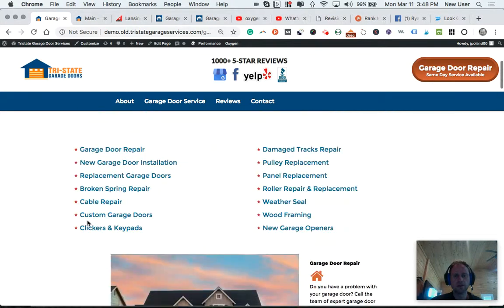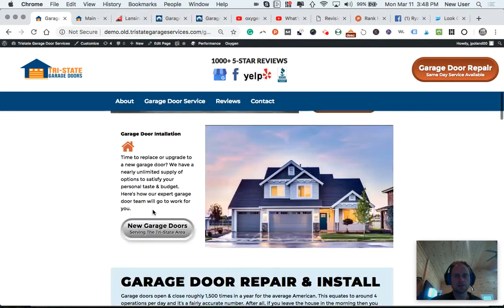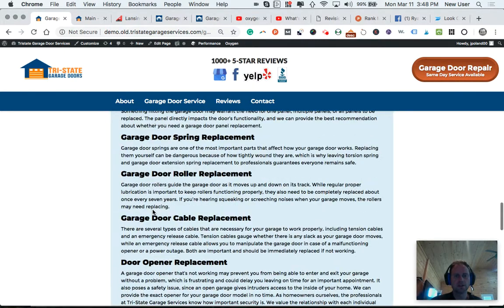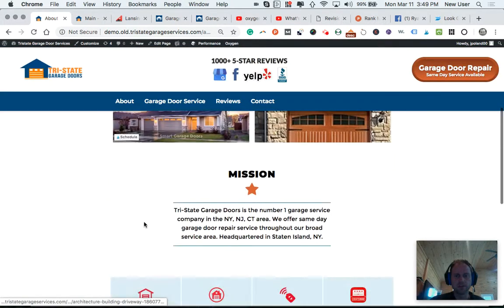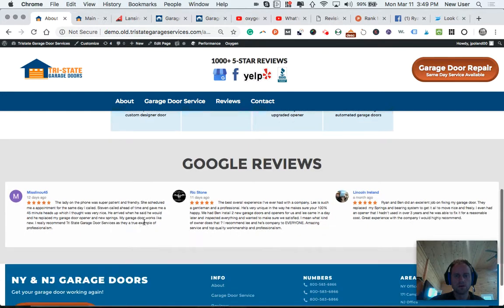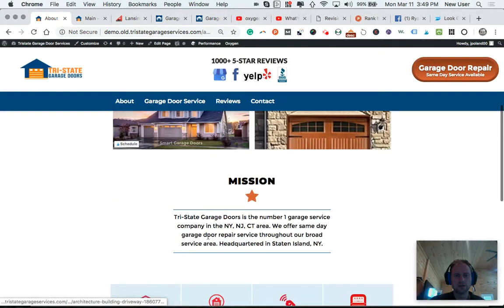The point is to combine all the talk about repairs and installation into one super page that will rank on its own. The goal is to have the home page rank, and then have this service page rank. The about page, reviews page, and contact page are essentially just additional fodder for people browsing around before they call. Got the reviews on there again, services, mission — that's from the old site.